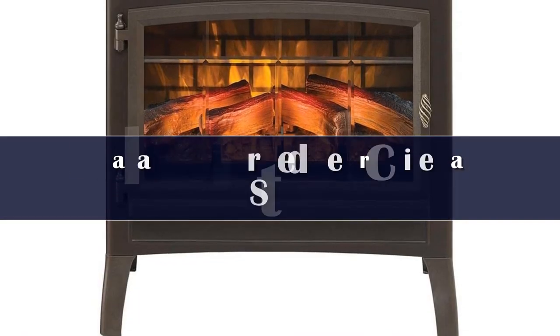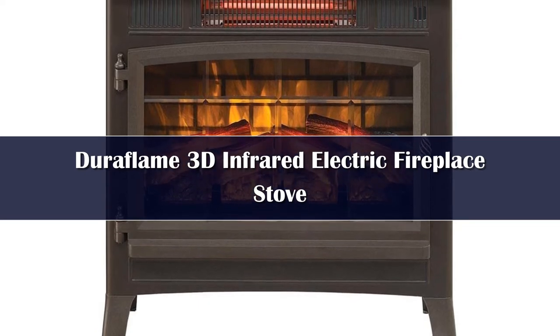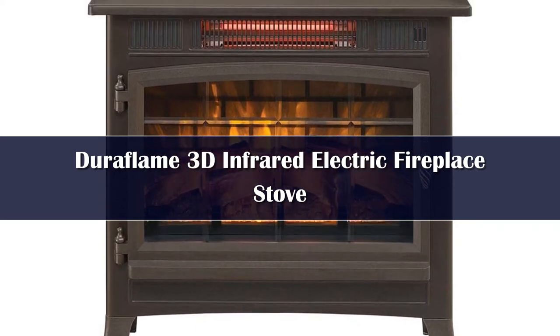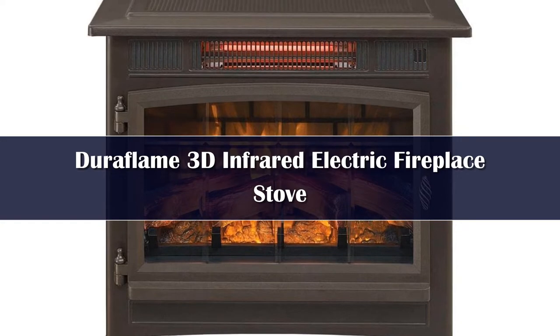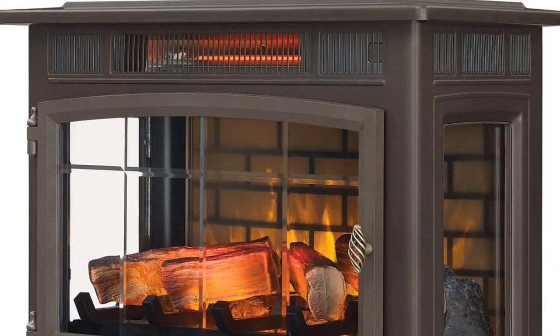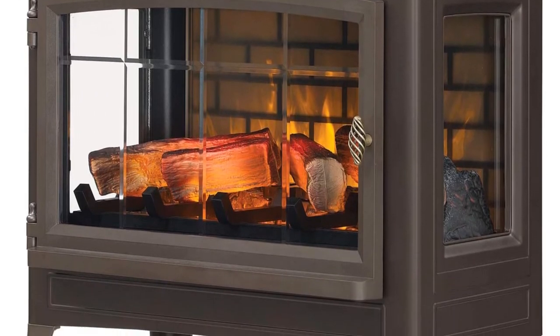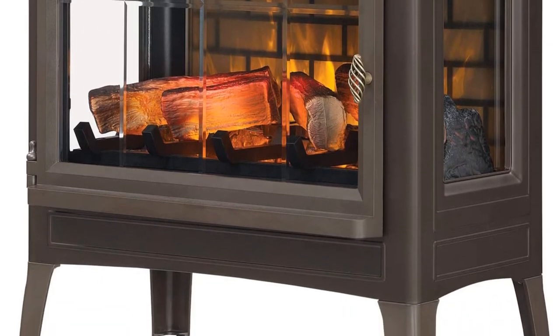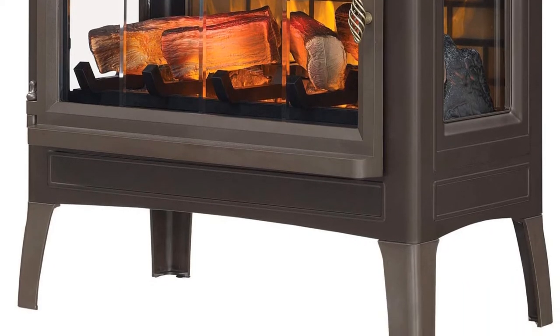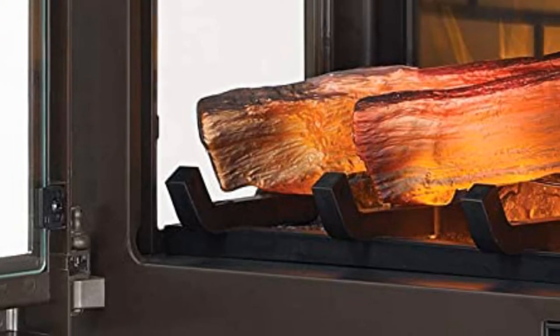Number 3. This freestanding model from Duraflame is one of the most popular fireplace space heaters. The 3D technology creates a realistic flame effect. Features include an adjustable digital thermostat, five different flame settings, a timer, and a remote control for added convenience. The metal body of the heater is available in several different finishes, including options such as black, bronze, cream, and navy.